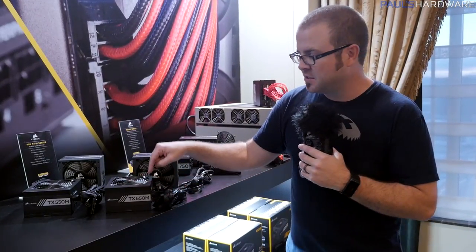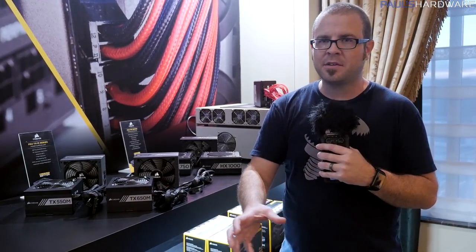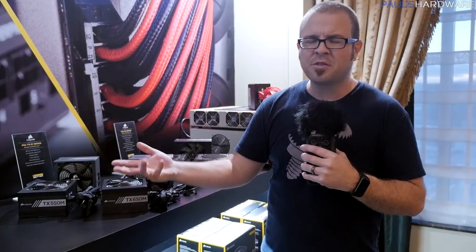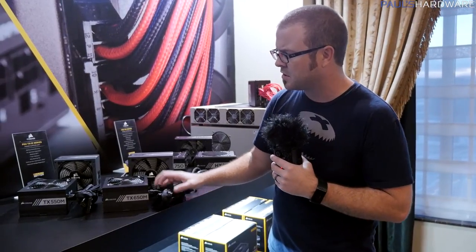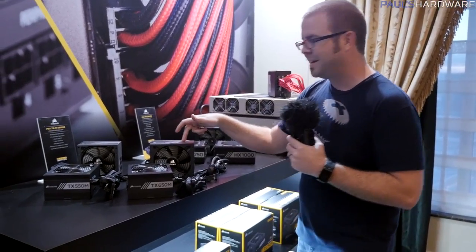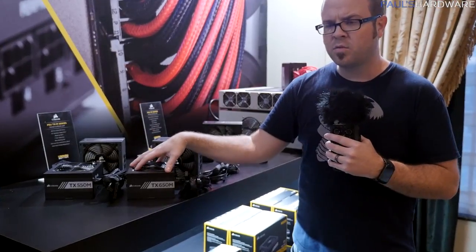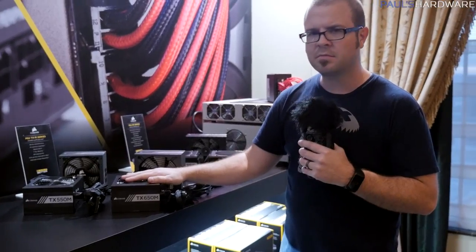Over here we have a new series of power supplies — these are budget series power supplies. They've had the CX series for quite a while. Those are power supplies that are very good and get the job done, but Kyle and I constantly tell people to upgrade them because you had to peel off the label since it was a brighter green color, and the cabling had that ketchup and mustard color scheme going on. So Corsair is replacing that with the TX series right here. They have 550, 650, 750, and 850 watt versions. They're partially modular, but the cables are all black — so budget power supply, Corsair quality, no hideous colors that might mismatch with your build.